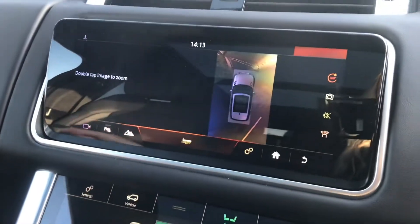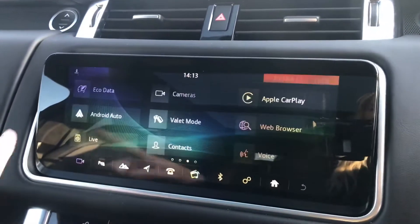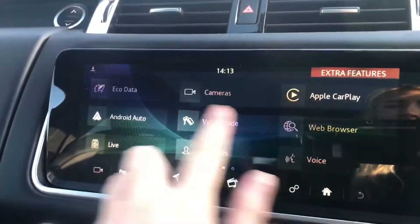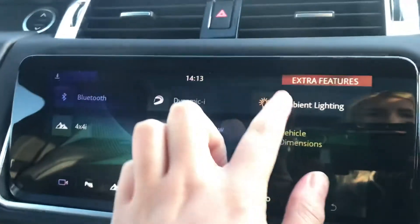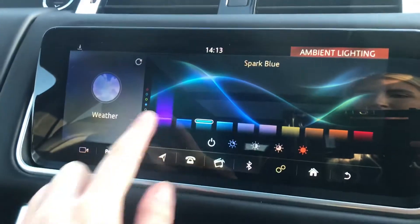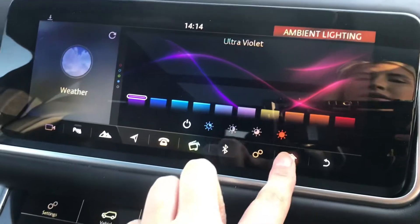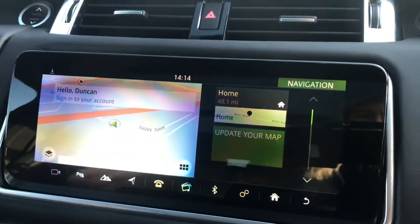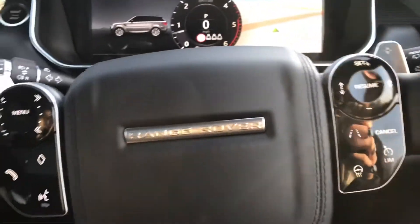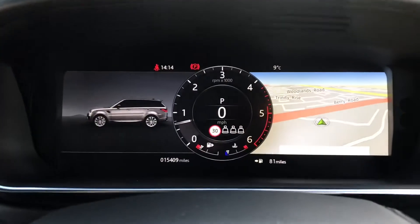You also have a 360 degree camera, Apple CarPlay and Android Auto, and ambient lighting with many different colours to choose from, which is quite cool at night. Sat Nav and other functions can be controlled using buttons on the wheel, along with cruise control, speed limiter, and a heated steering wheel.